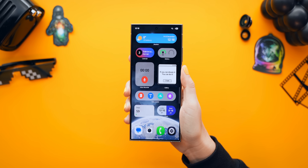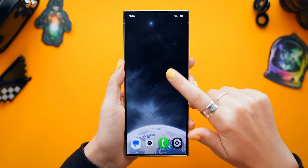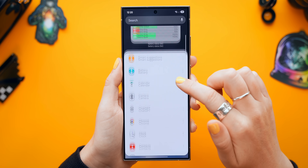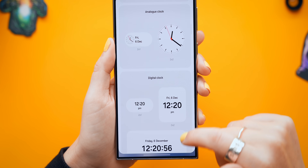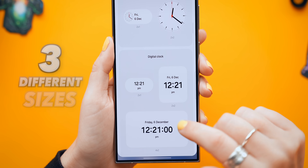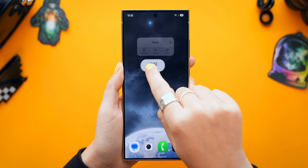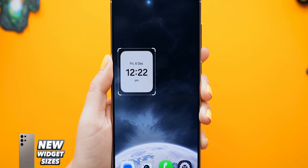The first thing I had to show you was the brand new widget styles because they got a massive update. If you tap and hold down on the home screen and open up widgets, you'll straight away see some redesigned widgets. If you open up clocks for example, you'll see a whole bunch of different widget options because they now all come in three different sizes. You can choose a much smaller clock than before, or just drag the corner to resize the widget.